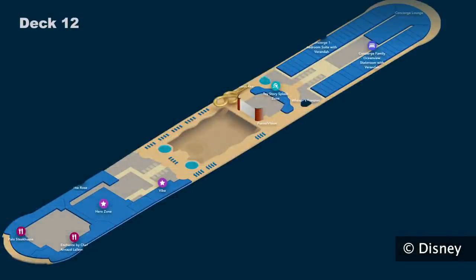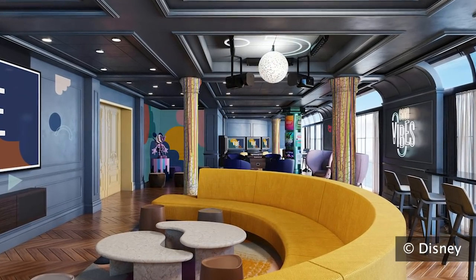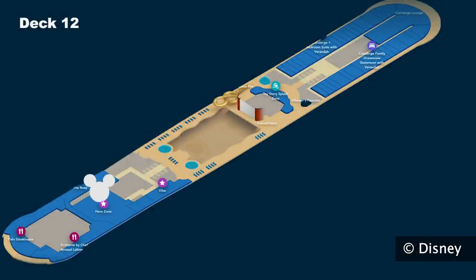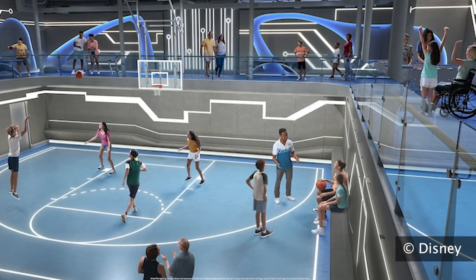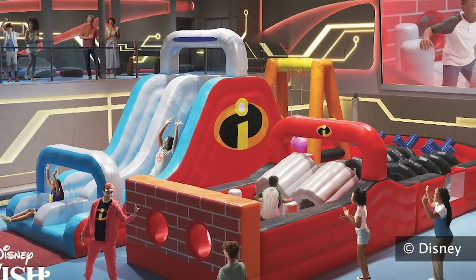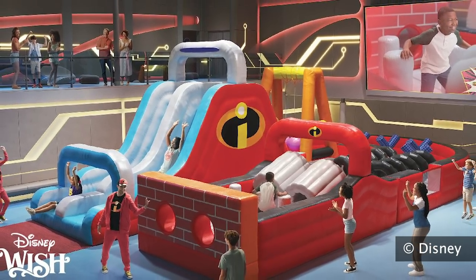Also on deck 12, you will find Vibe, the hangout for 14 to 17-year-olds. There's also the Hero Zone, where action-packed physical challenges and game show style competitions can be found at this groundbreaking recreation space where families are invited to play together. This will act as a sports court, game floor, playground, and more.